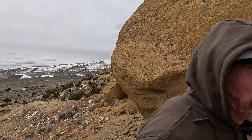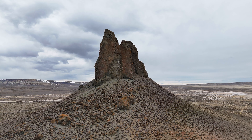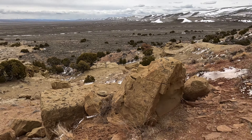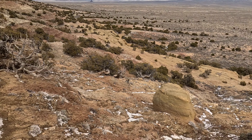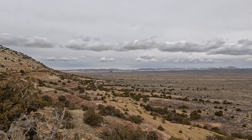I'm going to come up on the view of an ancient volcanic formation called Boar's Tusk. It's basically the remnants of a volcano. You can see it right over those bushes right here. I'm going to go check that out in a little bit, but I didn't see the hand prints.